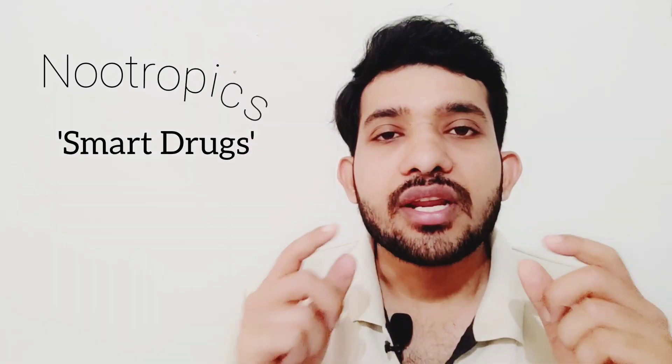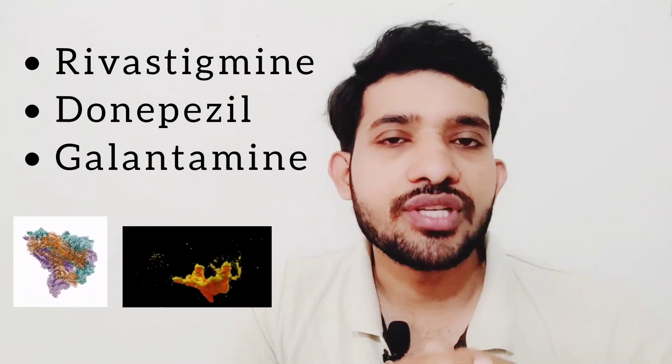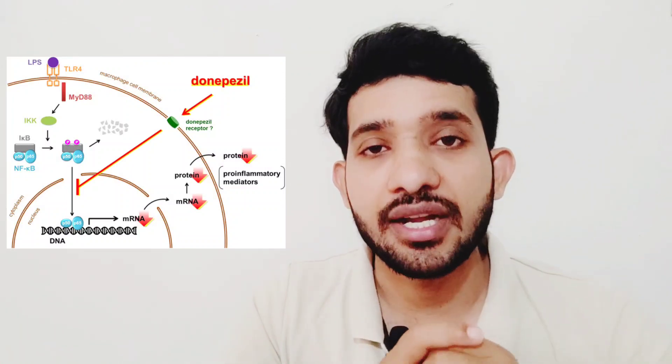Cognitive enhancers are called nootropics or smart drugs. Rivastigmine, Donepezil, and Galantamine — these three drugs are cerebroselective acetylcholinesterase inhibitors in the brain. When these drugs are used orally, most of them are available in oral form once a day. They inhibit the acetylcholinesterase enzyme present in the brain and increase acetylcholine activity.